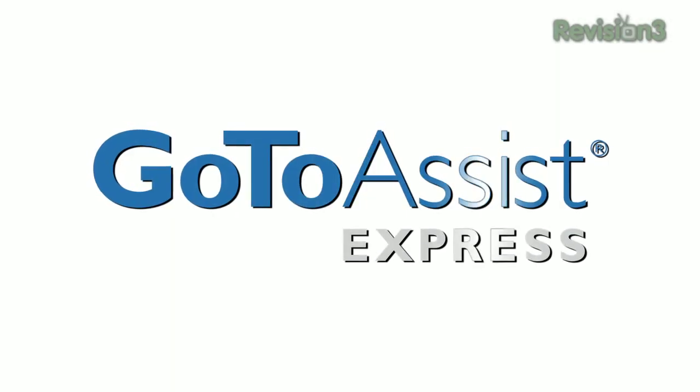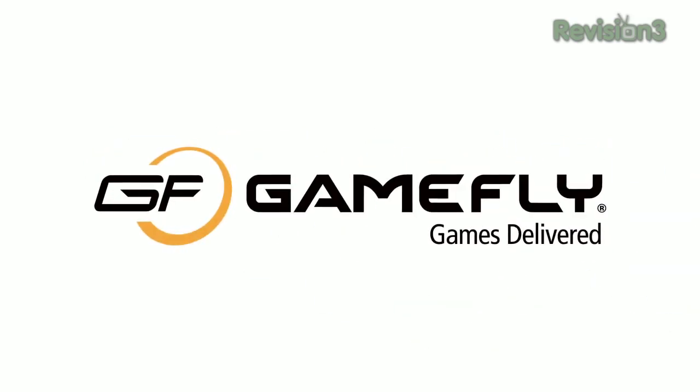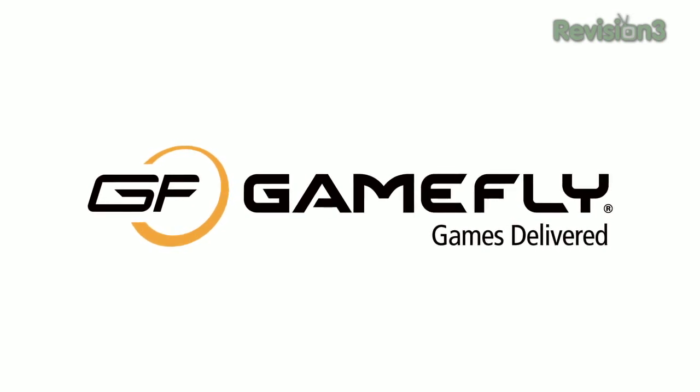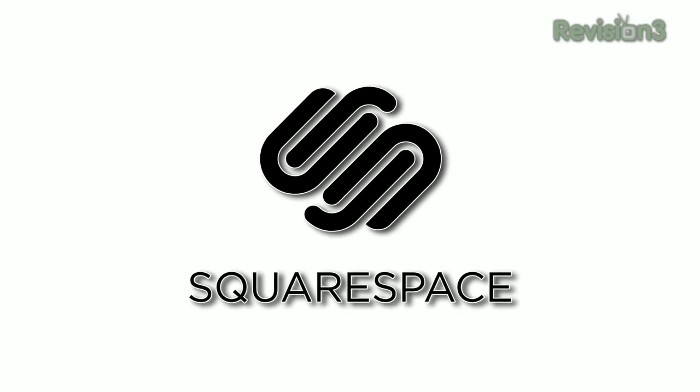This episode of TechZilla is made possible by GoToAssist Express — support smarter with GoToAssist Express. Gamefly — go to Gamefly.com slash TechZilla for your free trial membership. And Squarespace.com, a great place to build a great website.